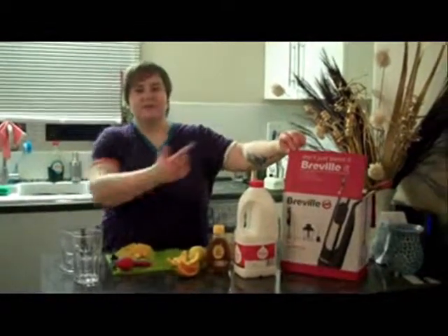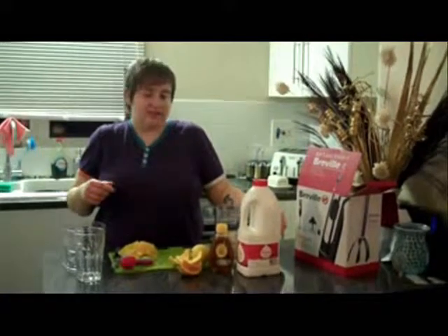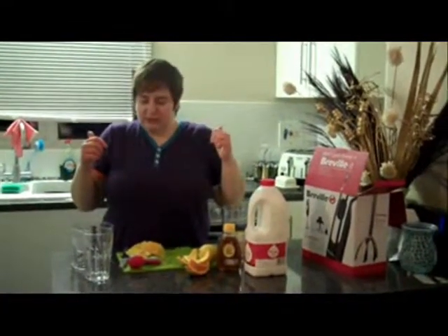Don't just blend it, Breville it! So we've got all these fancy attachments. We're going to try making soups and that as well over the next few weeks.